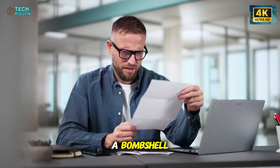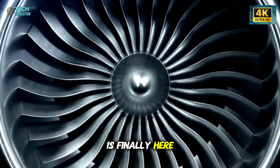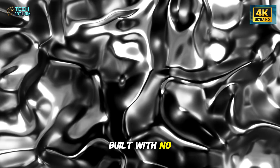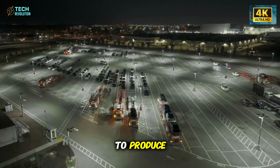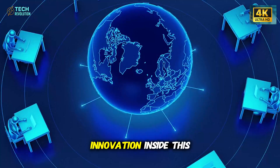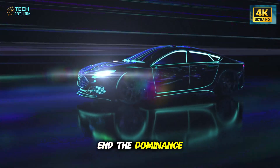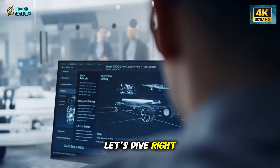Elon Musk just dropped a bombshell. Tesla's 2026 motor is finally here and it's nothing like the world expected. Built with no rare earth metals and 40% cheaper to produce, this breakthrough could shatter the entire EV market. But what secret innovation inside this motor makes it so powerful that it might end the dominance of gas engines forever? Let's dive right in.